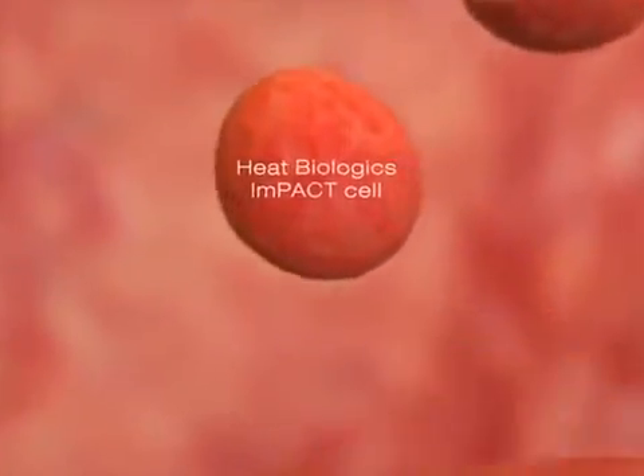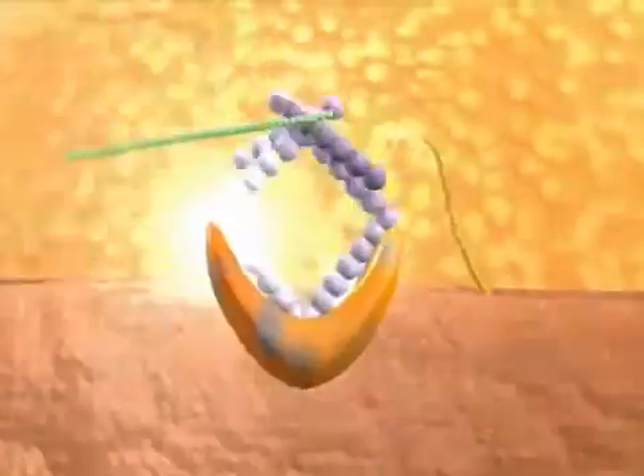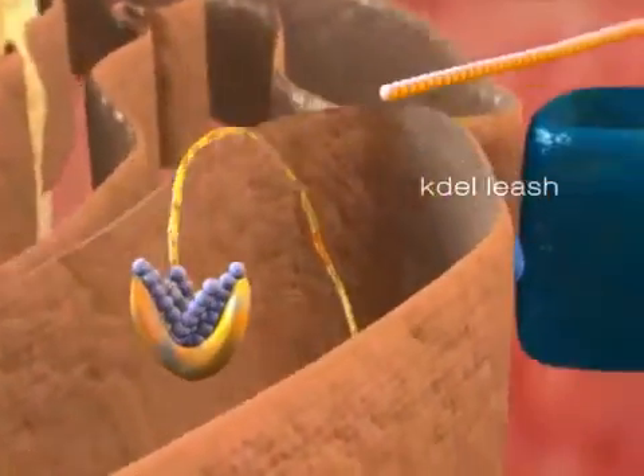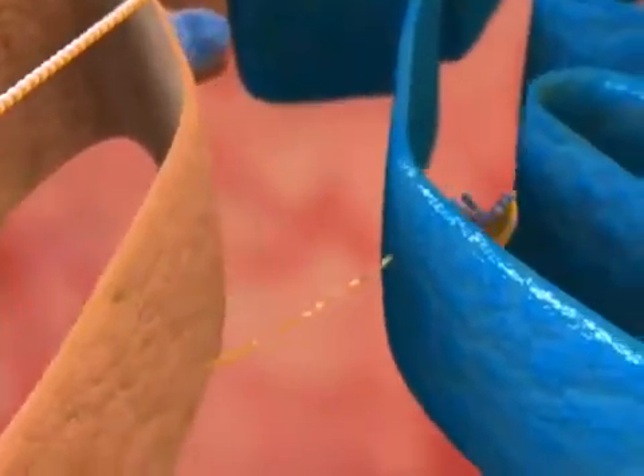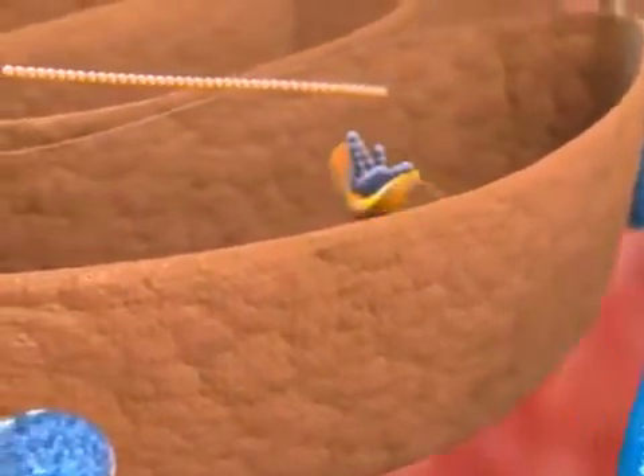Heat Biologic's cutting-edge impact therapy is an off-the-shelf therapy based upon heat shock protein GP96, a natural protein chaperone found in all human cells that is normally tethered to our cells with a leash called the KDEL sequence.